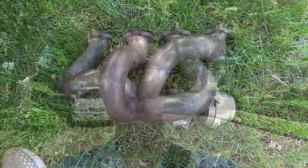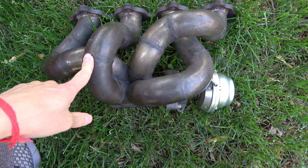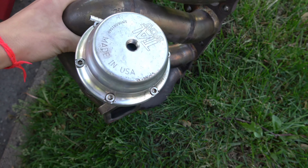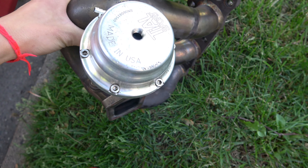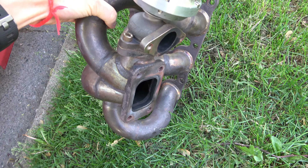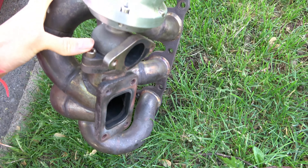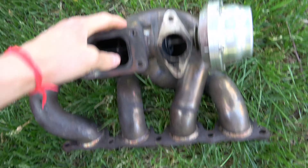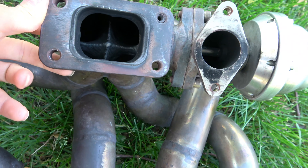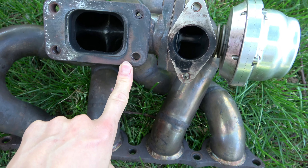I'll show you guys what it looks like. This is my T3 exhaust manifold with a tial wastegate. I still need to get a two-bolt downpipe or dump tube because I don't have one, but the main thing I'm trying to get done today is get a price quote for this.